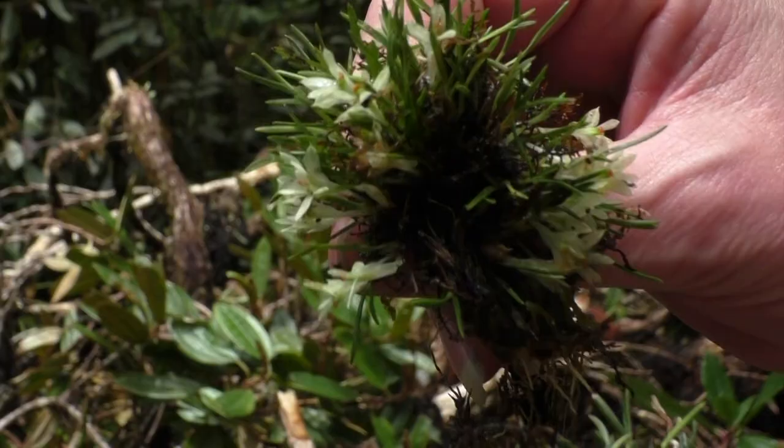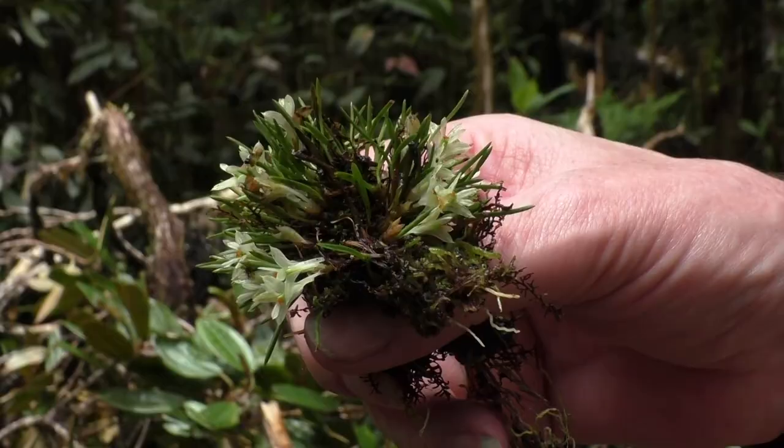A Dendrobium flowering — we see the tiny yellow flowers of this Dendrobium.